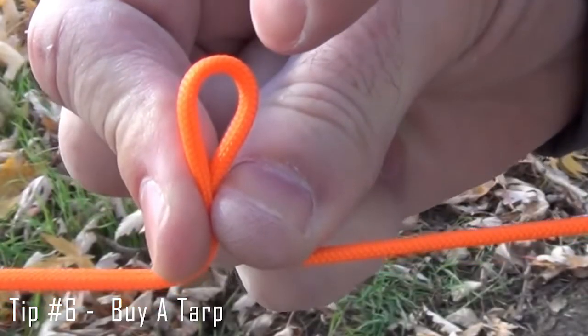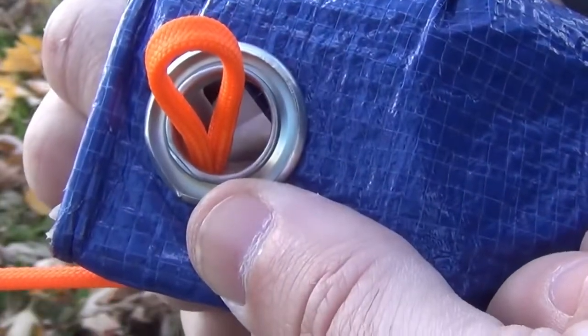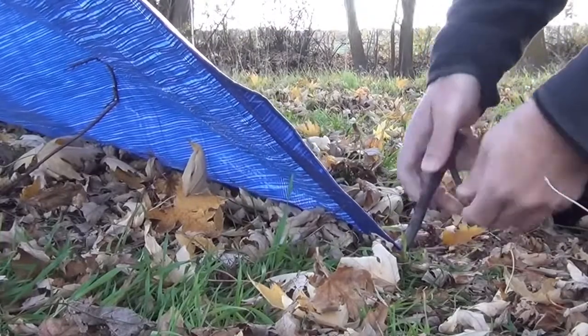One must-have when camping is a tarp. Tarps provide excellent shelter for your food tent and sleeping tent. We usually pack around 3 tarps. You should put one tarp under your tent, one above, and use the other for your food tent.